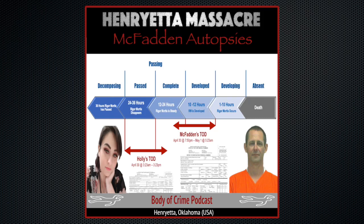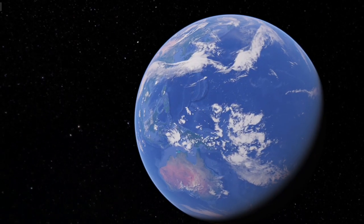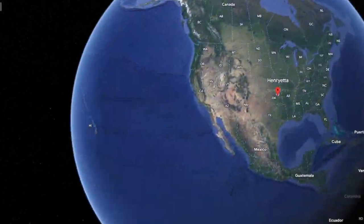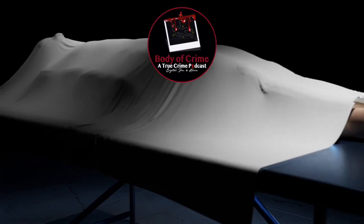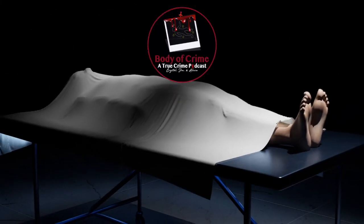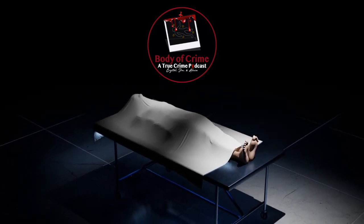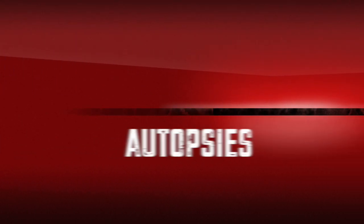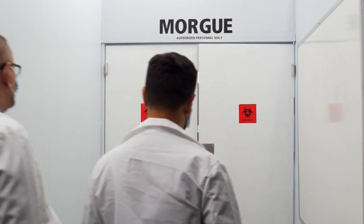Welcome to the Henrietta Mass Murders: Jesse and Holly McFadden Autopsies Revealed. Welcome to Body of Crime. We have Jesse and Holly McFadden's autopsies here, and we want to go through them with you guys.